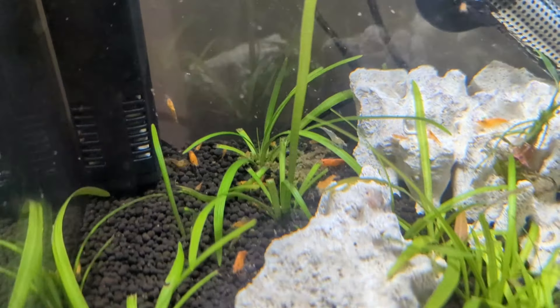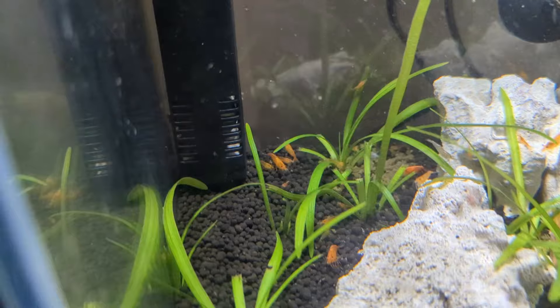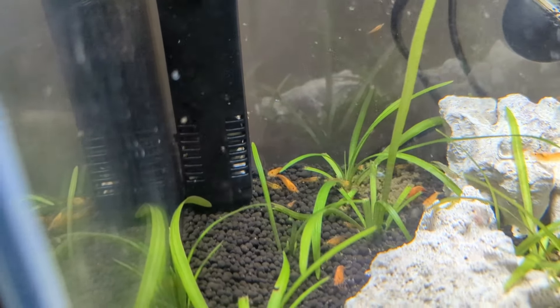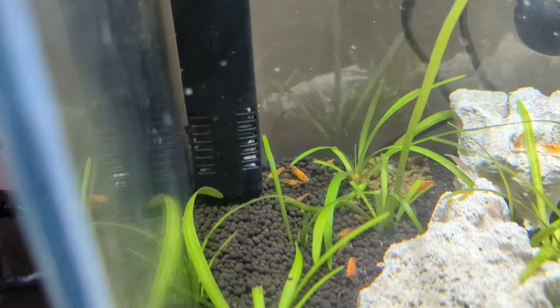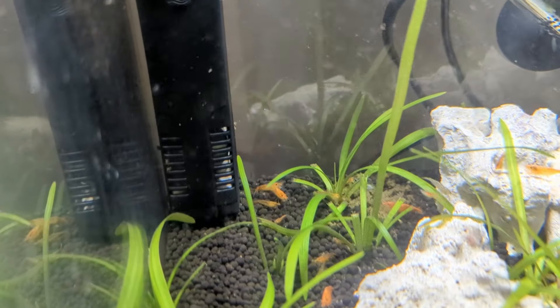That is what you call an orange army of shrimp. I hope you like the update, and no doubt there will be plenty more updates in the future when there are more babies swimming around.